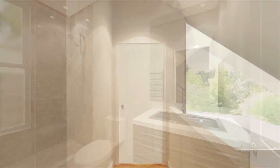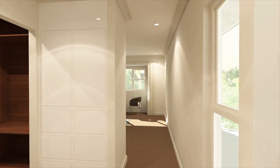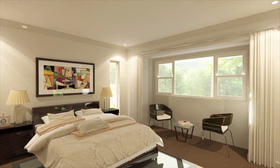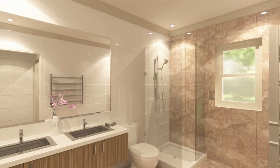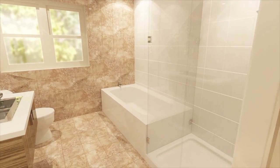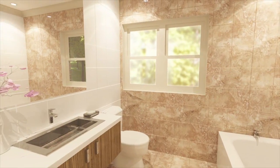Upstairs, the master suite or parents' retreat is its own separate domain. Very generous in space and light, it's an area for rest and relaxation which parents will cherish. It is fully equipped with a walk-in wardrobe and an ensuite. Also upstairs are three more generous bedrooms and the main bathroom, which like all other bathrooms features stone floors and walls and top-end fittings.